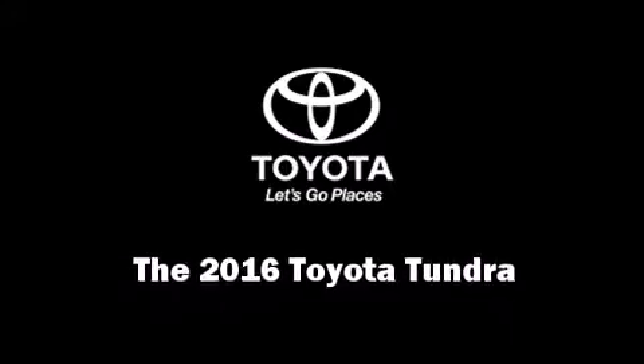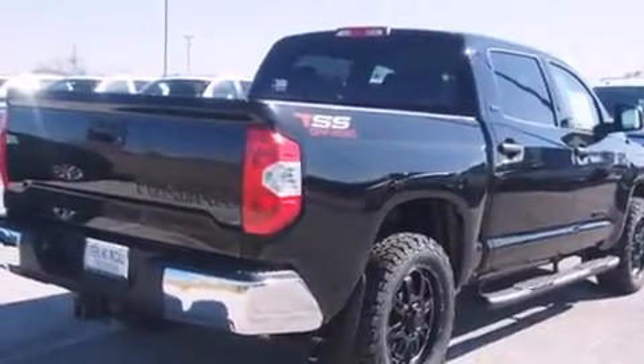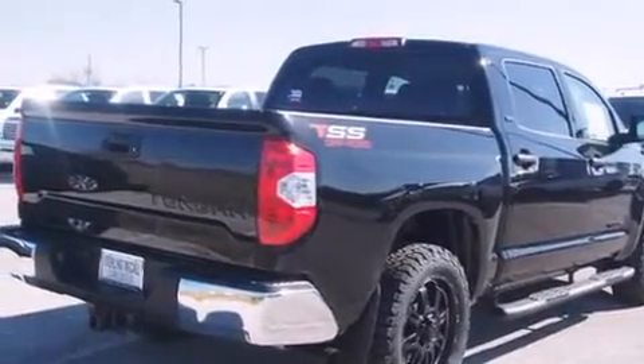The 2016 Toyota Tundra. Under the hood, you'll find an eight-cylinder engine with more than 300 horsepower, providing a smooth and predictable driving experience.